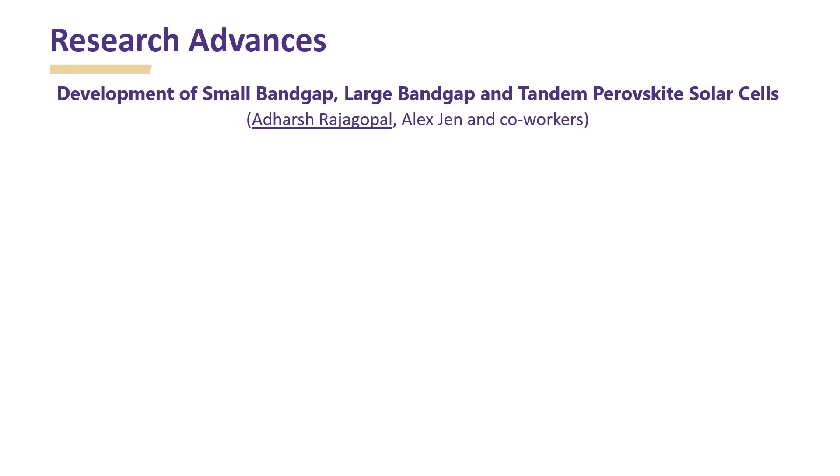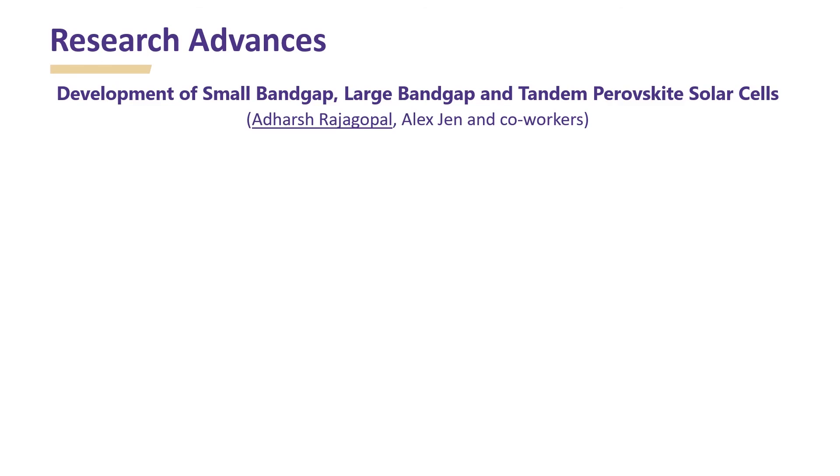Over the last couple of years, our research advances on both material and device level have led to exciting progress in development of small bandgap, large bandgap, and tandem perovskite solar cells. Through this effort, we were able to achieve record performance metrics recently. Key results can be found in these highlighted publications. Thank you.